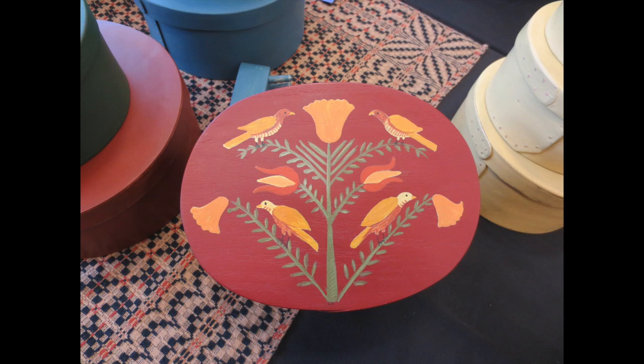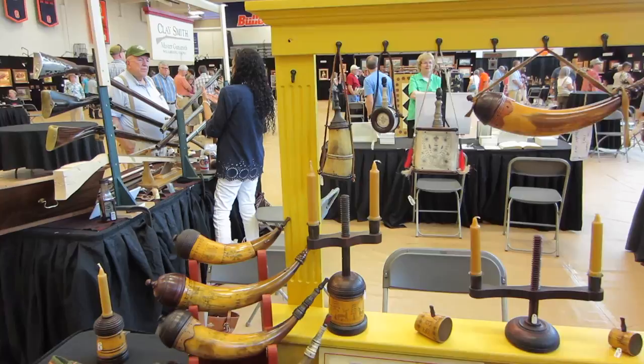I'm over here at my friend Tim Grizz Sanner's table. Tim is a phenomenal horn maker.